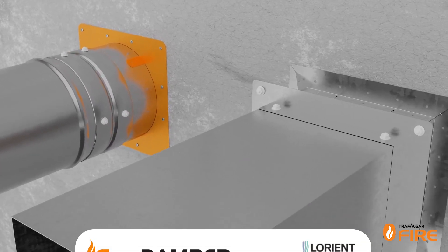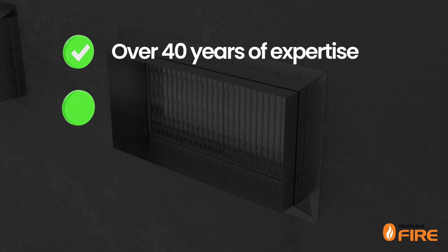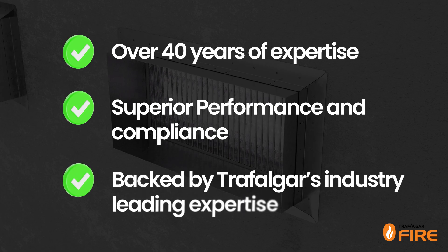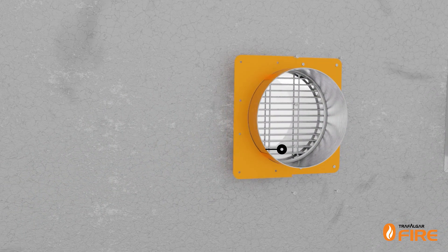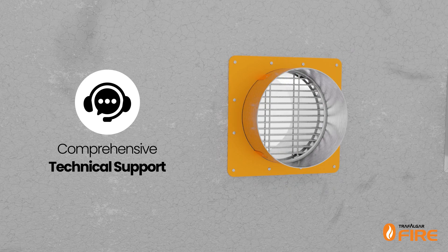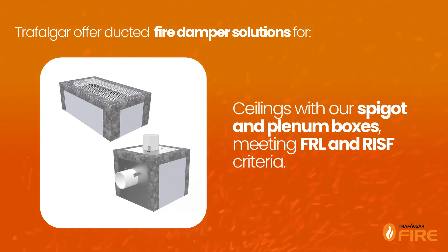Trafalgar Fire have partnered with Lorient, taking intumescent fire dampers in Australia to the next level. With over 40 years of expertise, Lorient Fire Dampers offer superior performance and compliance to all relevant standards. Backed by Trafalgar Fire's industry-leading expertise and domestic manufacturing capabilities, the range is further elevated with custom-manufactured damper casings designed and built by Trafalgar for a perfect fit, patent-pending user-friendly mounting flanges engineered for easy installation, and comprehensive technical support from Trafalgar's expert team. Trafalgar offers ducted fire damper systems for ceilings with spigot and plenum boxes meeting FRL and RASF criteria.